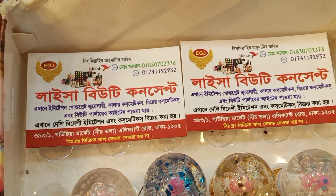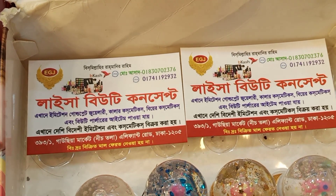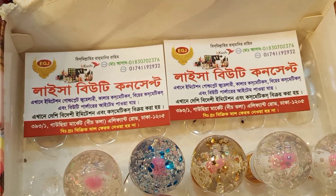This is Gauchiya Market, Elephant Road. The number is 01830702376. It's not available everywhere. How do you order it? This is my contact port.